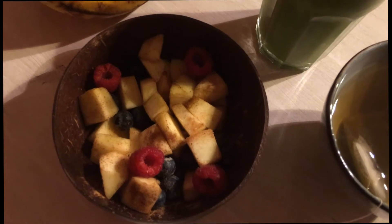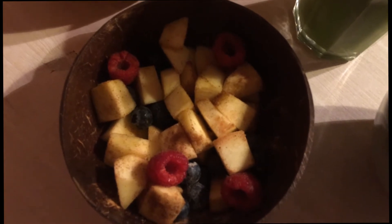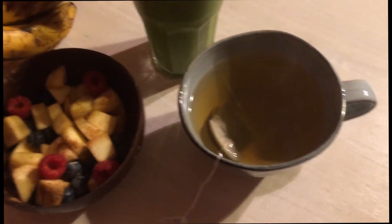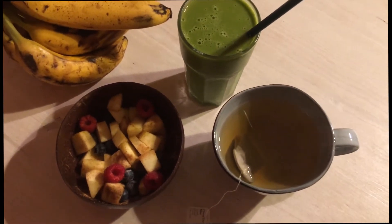Then I have some fruits — mango, blueberries, and raspberries topped with cinnamon and a little bit of vanilla bean powder, and some more bananas in case I'm hungry afterwards, and green tea. That's it for today — delicious and nutritious.